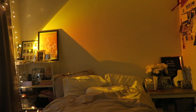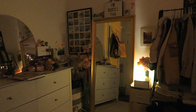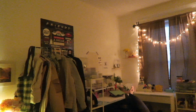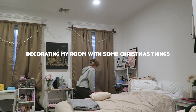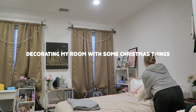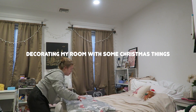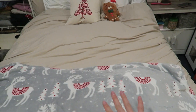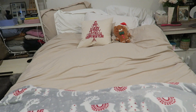So that is my room! I'll show you guys what it looks like in the dark with the lights on. I also recently added more Christmas items to make it a little more Christmassy.